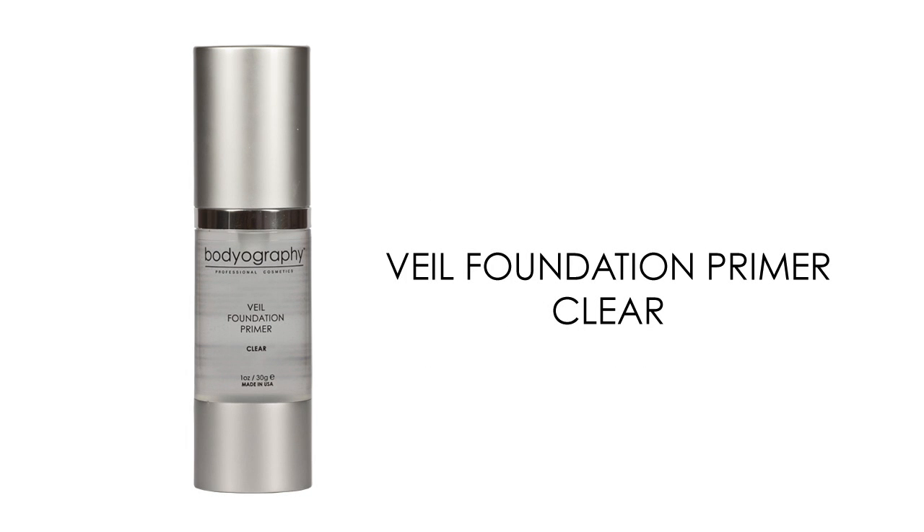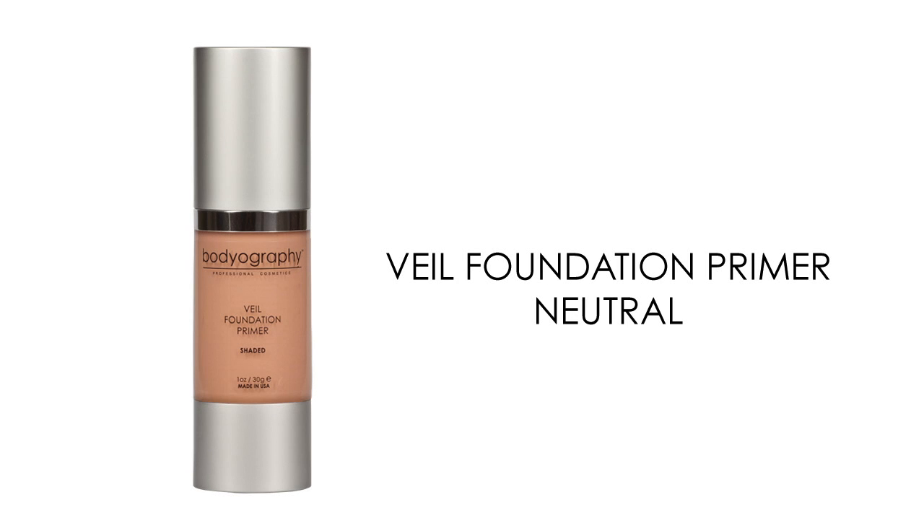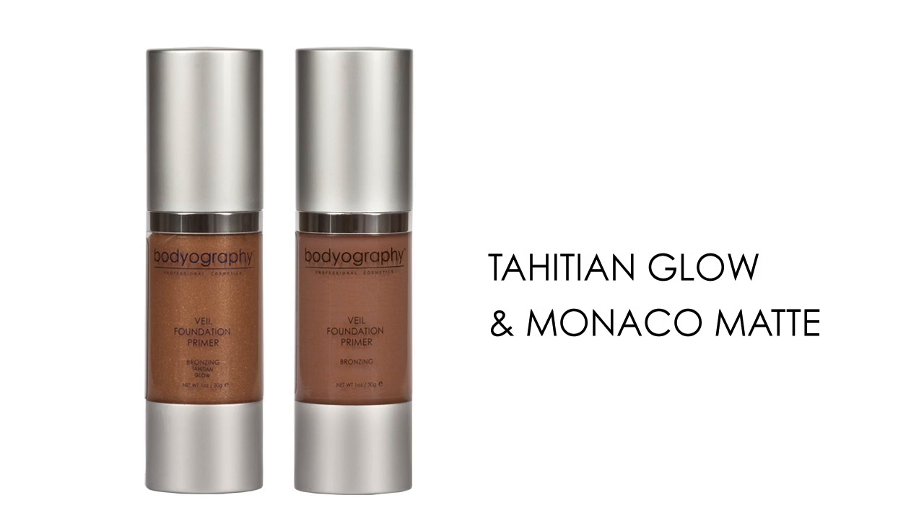Clear Primer is perfect for all skin types, neutralizing your skin tone and smoothing out the look of fine lines and pores. Green Primer soothes redness instantly, perfect for correcting acne scarring and rosacea. Purple instantly brightens tired or sallow looking skin and keeps makeup from appearing ashy on dark skin tones. Neutral Primer brightens an uneven skin tone and aids in concealing under eye circles and age spots. Tahitian Glow and Monaco Matte add warmth for a sun-kissed glow from within.